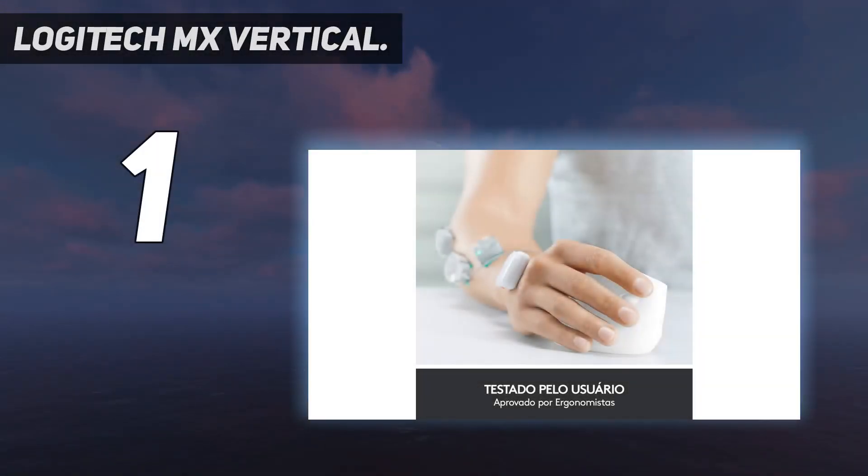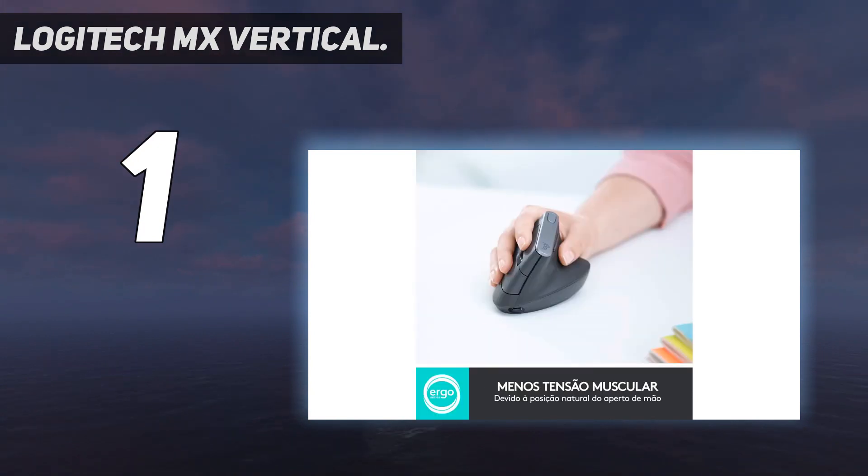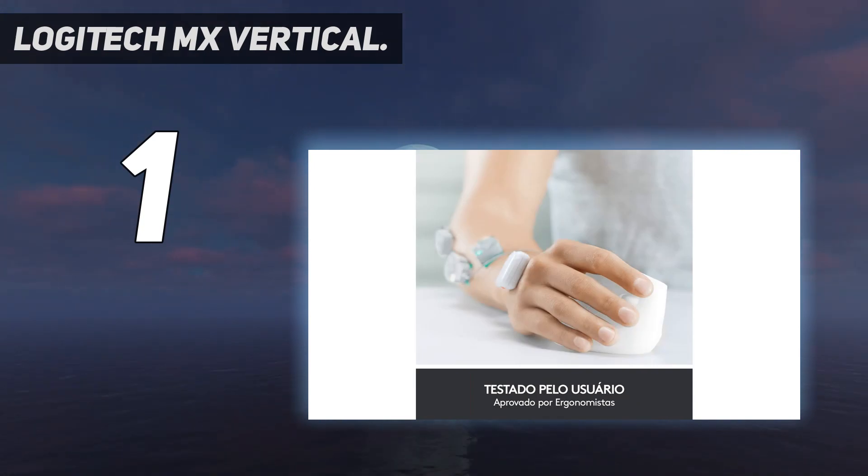And number 1: the Logitech MX Vertical. The Logitech MX Vertical is one of the most well-rounded and best-designed ergonomic mice on the market. Its vertical design puts your hand and forearm into a more natural, handshake-like position to reduce muscle and tendon strain during long days at the computer.